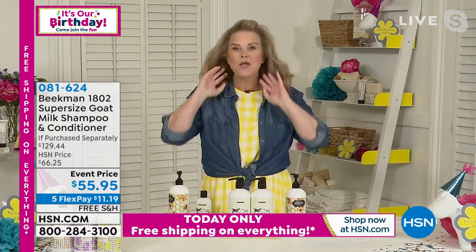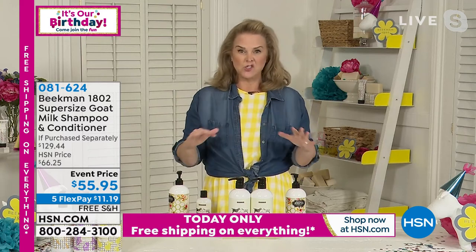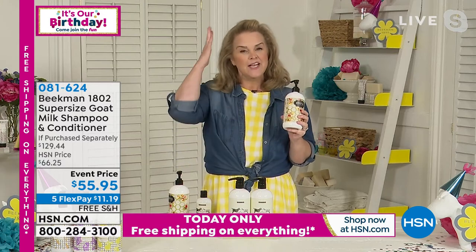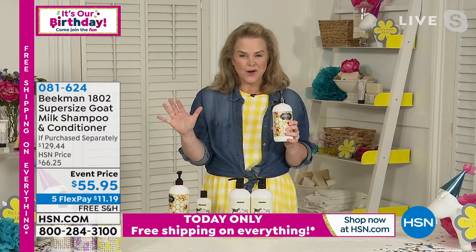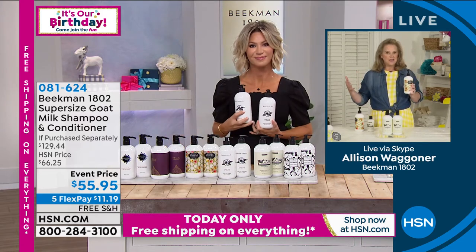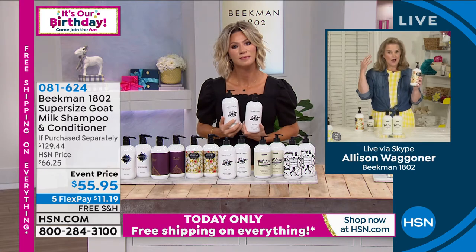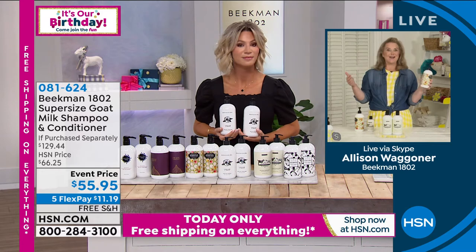If you've had problems with your scalp in general, this is going to take care of that — because all that goat milk goodness is going into the scalp. Here's where the problem starts: people add sulfates, phosphates, and all different chemicals because they think they need them, because they've stripped their hair with all the chemicals. Once we've taken care of the scalp, we believe that's where the best garden is going to grow.